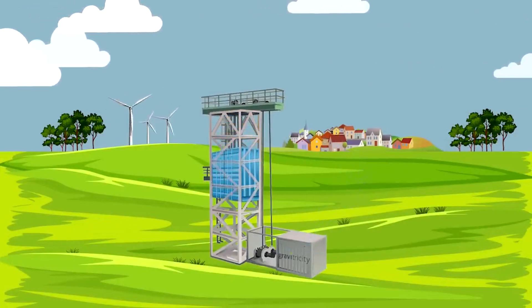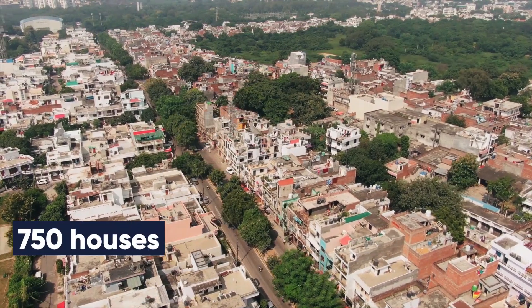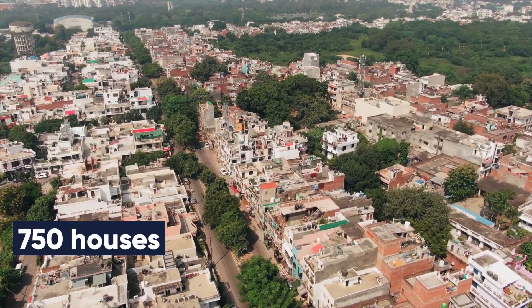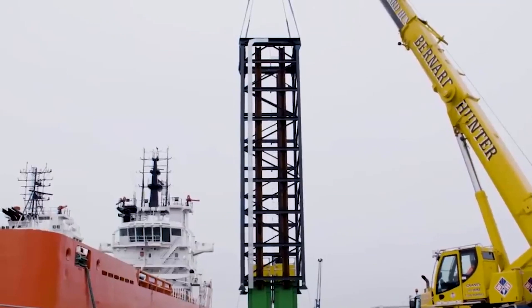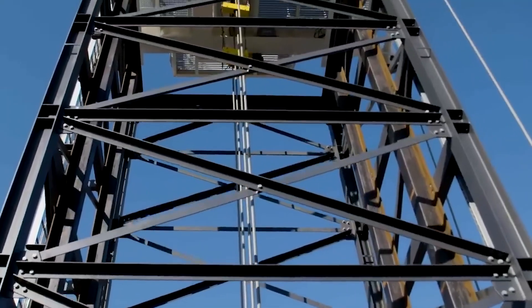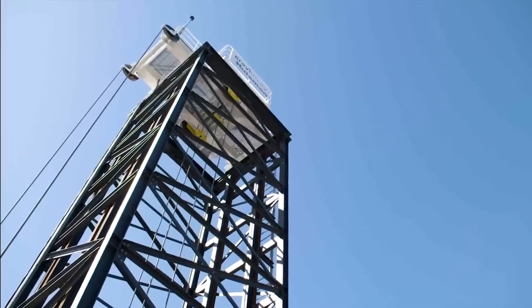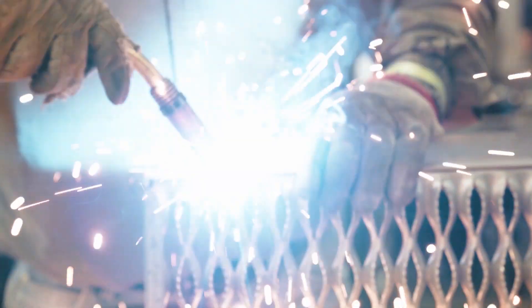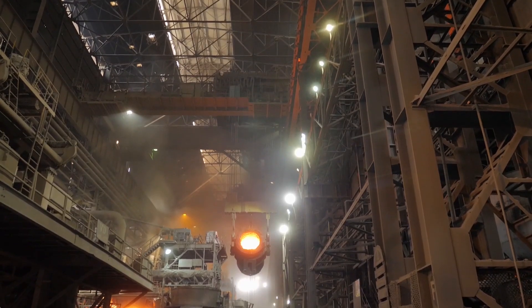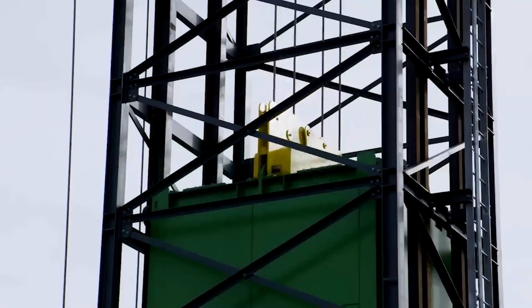Although the demonstration installation was small-scale, it nonetheless generated 250 kilowatts of instantaneous electricity, which could momentarily power around 750 houses. What the scientists discovered about the possible lifetime of their technology was equally promising. It was demonstrated that they can regulate the system to increase the lifespan of certain mechanical components, such as the lifting cable. The system is built such that individual parts may be readily changed rather than having to replace the whole thing, so there is definitely room for a lengthy operational life.